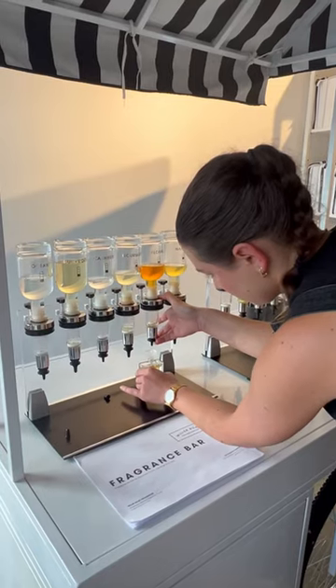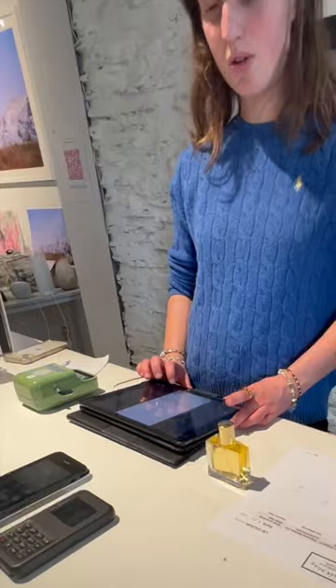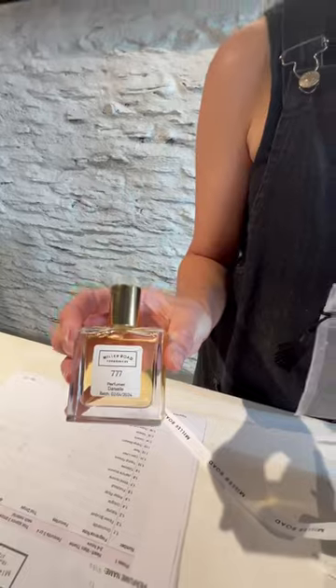She mixed them all together and let me choose a beautiful bottle to put my perfume in. And guess what? I got to name my perfume too! I called it 777 because it's my favorite number and reminds me of all the goodness of the Lord and His promises.